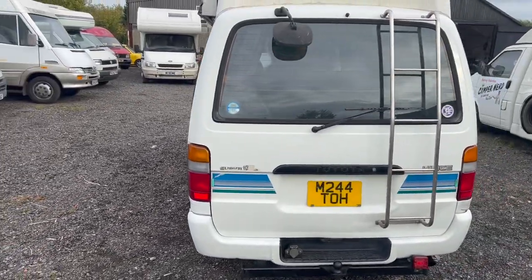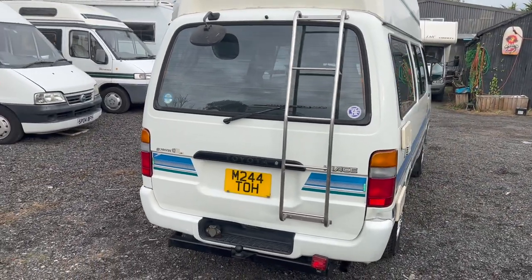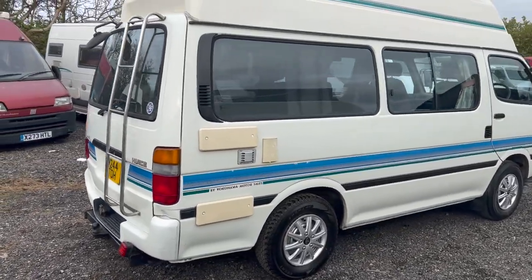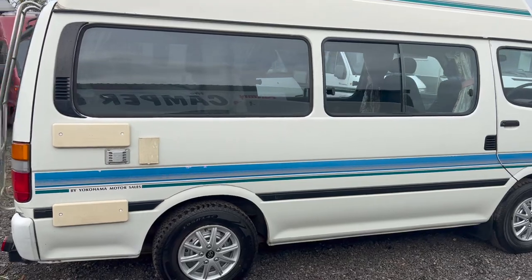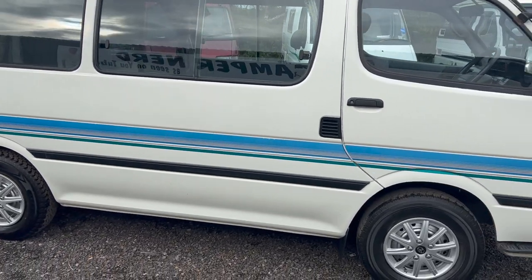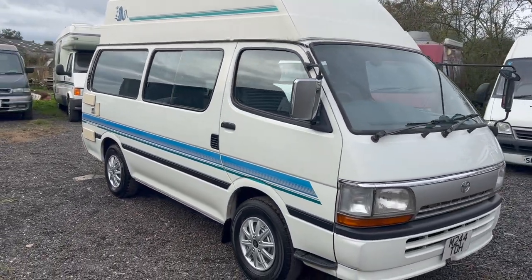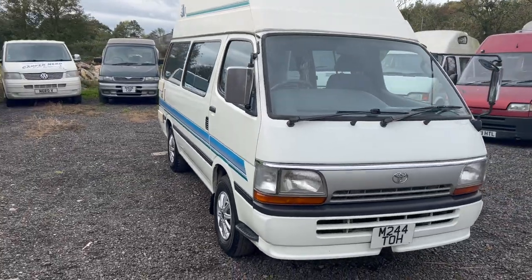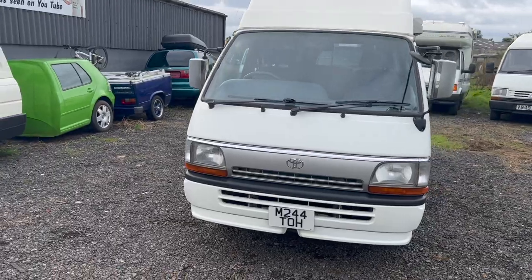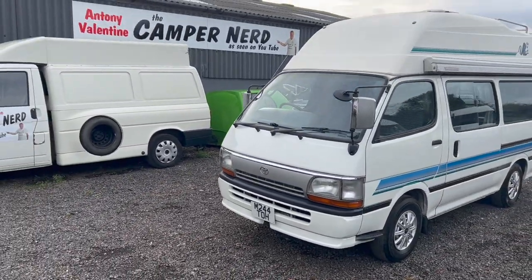Thanks for watching this short video. My name's Anthony Valentine, the Camper Nerd. You can ask me any questions by phone call or WhatsApp on 07985 261 078 — happy to answer any questions in office hours. I'll be happy to deliver this anywhere in the United Kingdom — I'm that confident — and it includes a 12-month guarantee on the engine and gearbox. Thanks for watching folks, I'll catch you on the next video.